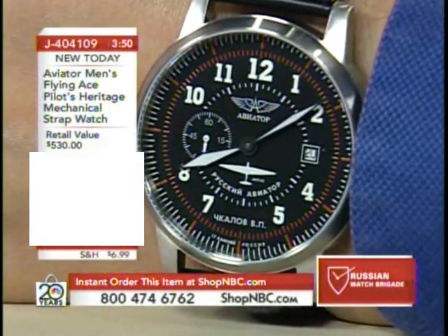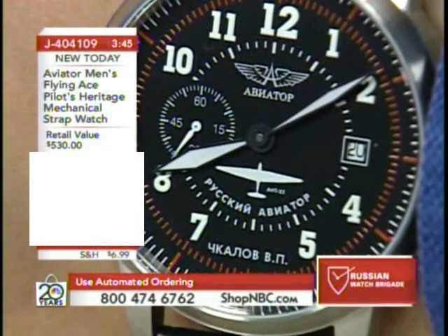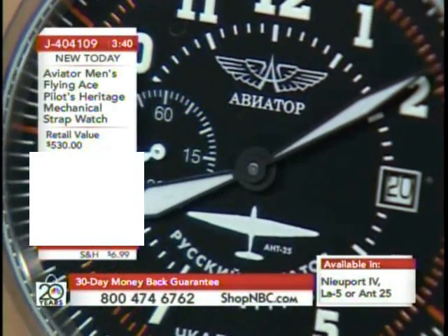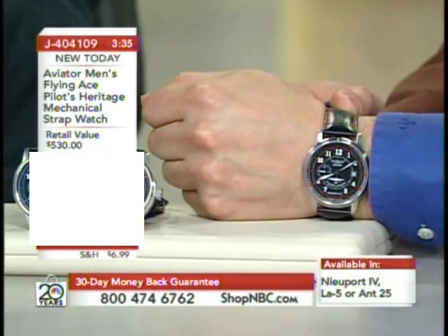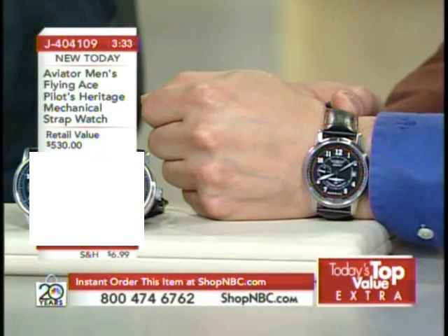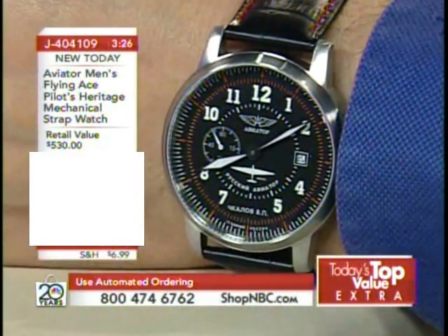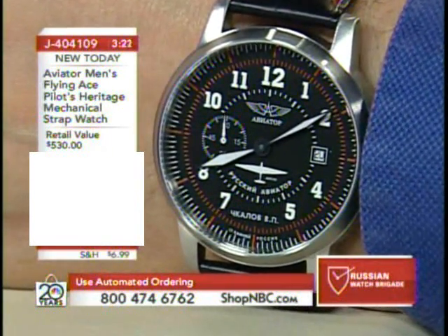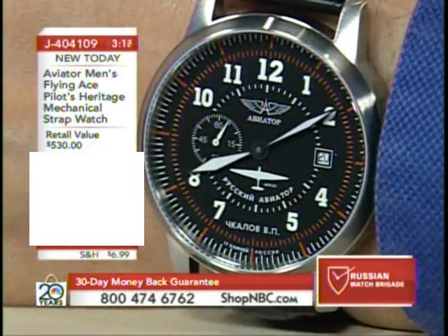This was flown by a gentleman called Chakalov. He was known for long-distance flying. He set many world records in this plane for long-distance flying — flights up to 63 hours. Keep in mind, I'm talking about in 1936 and 1937. His name is at the bottom, the name of the plane is there, the name of the pilot is there. Everything on this is Cyrillic — there's not a stitch of English anywhere on here. This is as true Russian as it gets.